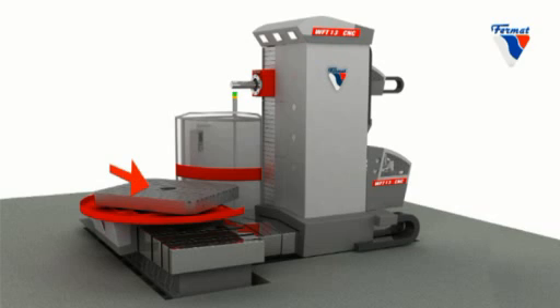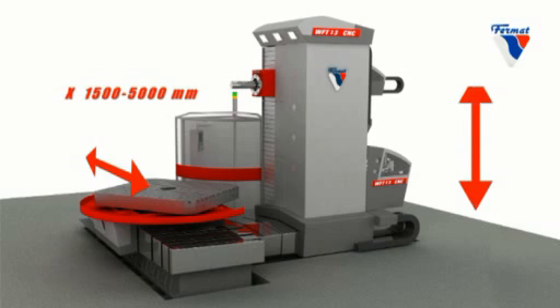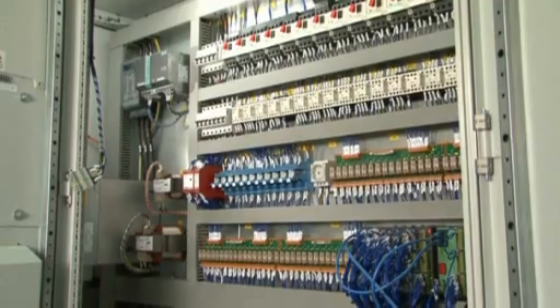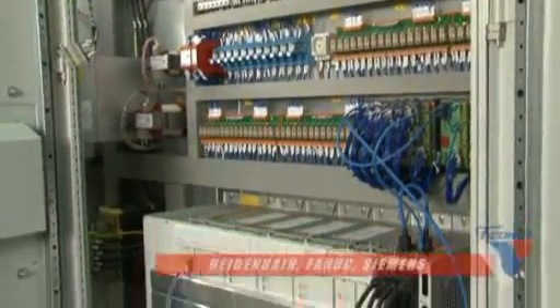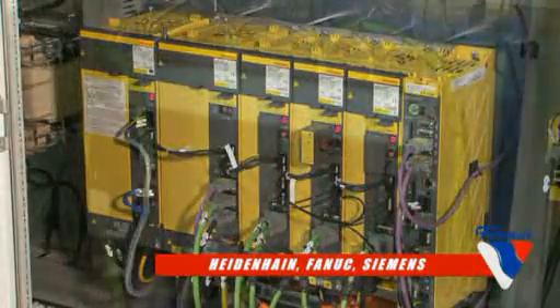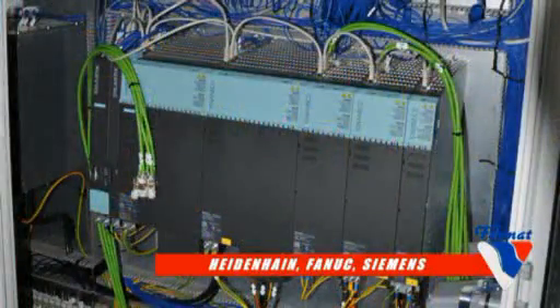The WFT-13 CNC machine can be delivered in the following sizes and combinations: X-axis from 1500 to 5000 mm, Y-axis from 1700 to 3500 mm, Z-axis from 1200 to 3000 mm. The machine is offered with the latest versions of CNC control systems from Heidenhain, Fanuc or Siemens.